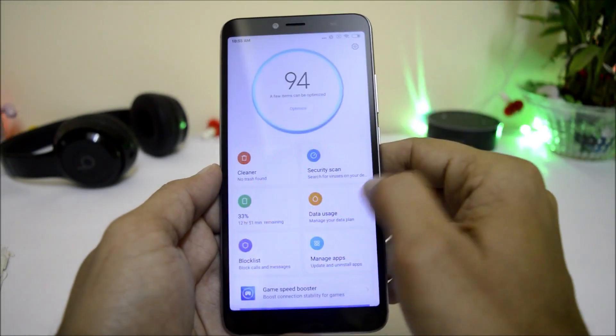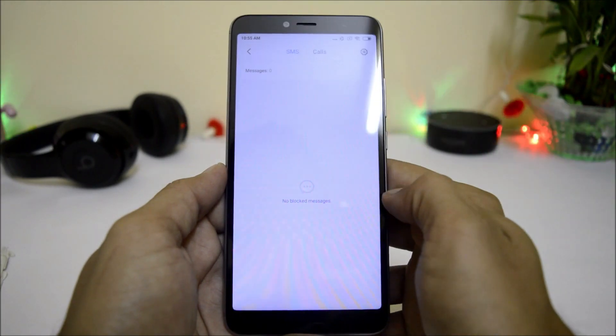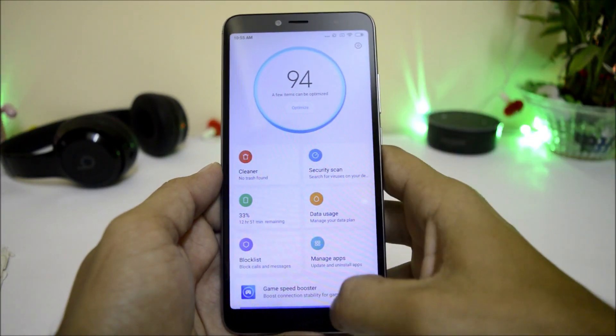Under Battery, the UI remains the same. Under Data Usage, there are slight improvements and UI changes. Other than these, there are no additional changes.